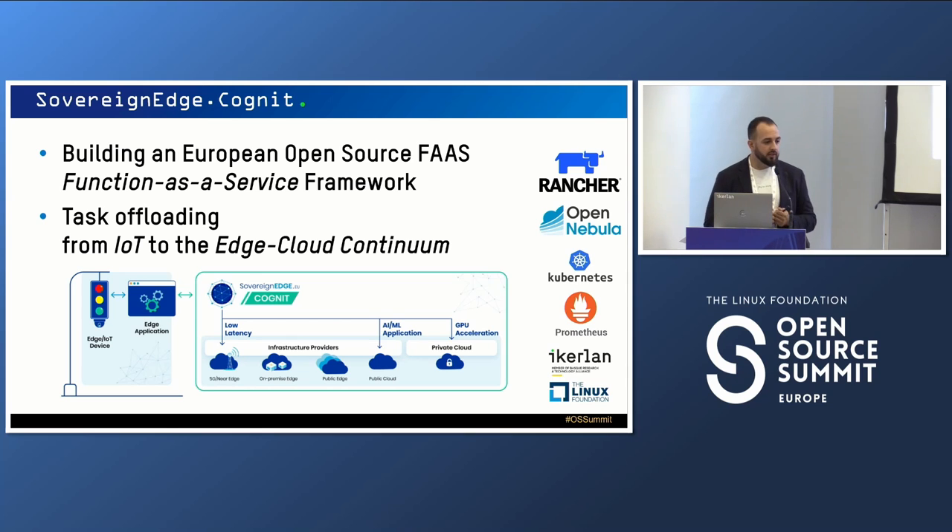Here we are working with several research centers like RISE, universities, SUMEA, and also open source companies like OpenNebula, SUSE, etc. We are using the components you can see on the right to build this. We are also deploying all of our software as open source. With this, let's continue building and sharing all the source we are making as open source to continue developing the edge-to-cloud continuum.